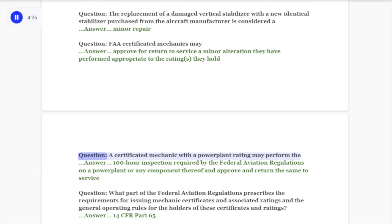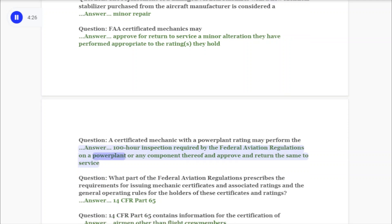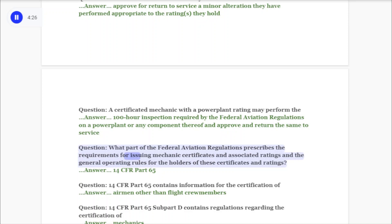Question: FAA certificated mechanics may approve for return to service a minor alteration they have performed, appropriate to the ratings they hold. Question: A certificated mechanic with a power plant rating may perform the 100-hour inspection required by the federal aviation regulations on a power plant or any component thereof, and approve and return the same to service.